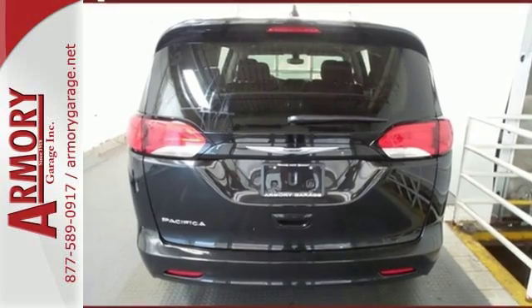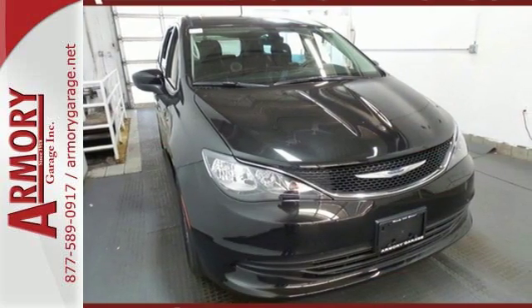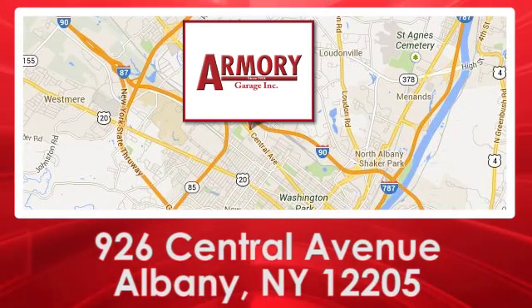Get the fuel efficiency and utility you need in a family vehicle. Come in for a test drive. For service, selection and value, choose Armory Garage. We are conveniently located at 926 Central Avenue in Albany, New York.